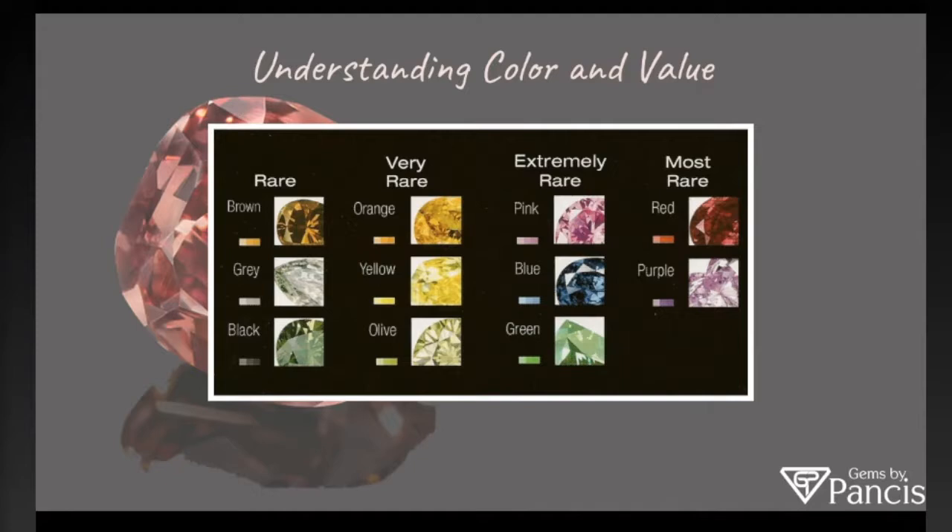On the far right you have most rare, which would be red and purple. And in the middle there, you have very rare and extremely rare. To talk about pink or blue, those colors can really fall into the most rare category depending on their size. If it's a really large pink — like the one that sold last year for a record 50 million plus dollars — that's probably the most rare diamond in the world in terms of a pink diamond. This categorizes the colors as a whole.